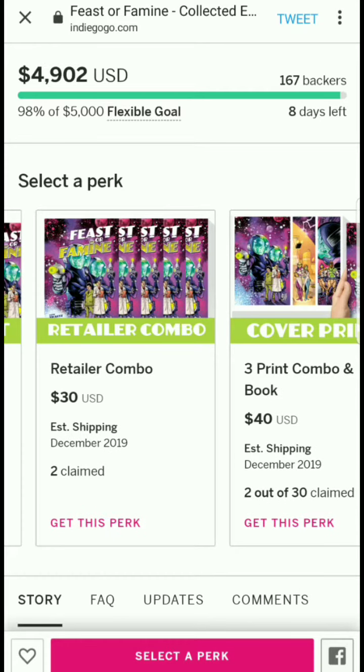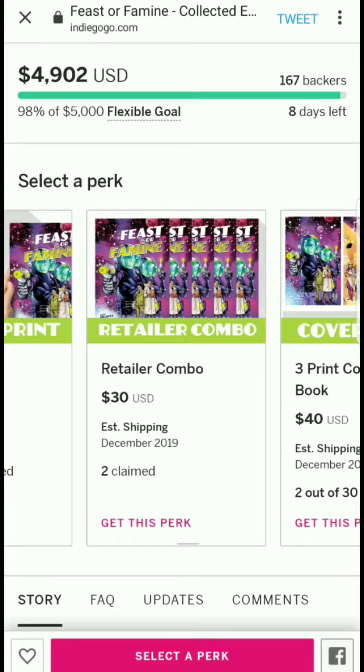More people should have retailer combo tiers in their campaigns — 5, 10, 15, 20 copies, whatever works. It'd also be nice to be able to contact the campaign creator directly: if you're a retailer asking for 30 or 40 copies, any retailer would probably just try to reach out to them anyway.